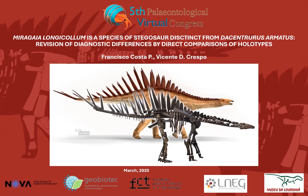Welcome everyone to my presentation. My name is Francisco Corsta, I'm a PhD student in paleontology, and my presentation is titled 'Miragaia longicollum is a species of stegosaur distinct from Dacentrurus armatus.'